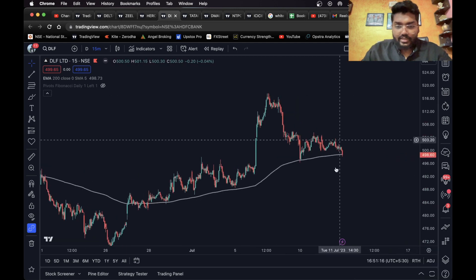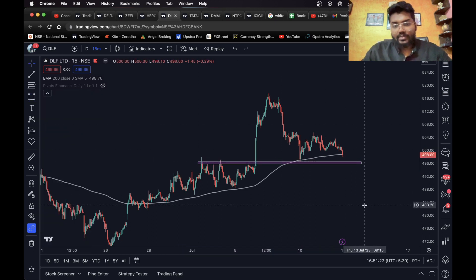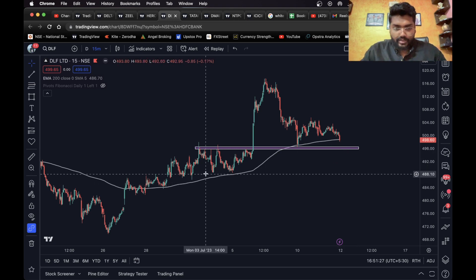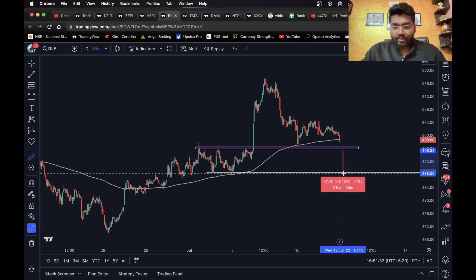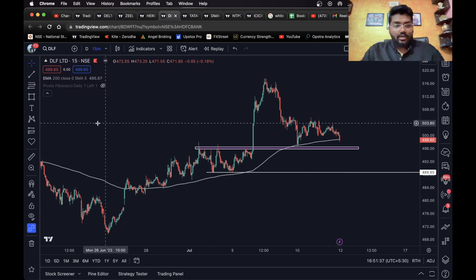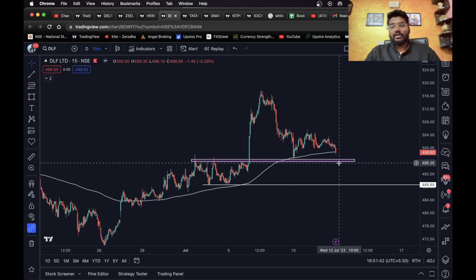DLF, as you can see, is near the 200 EMA and is also at a level here. If it closes below this level, a short entry can be taken and you can consider this level as your target. Checking the size — that's a 1.3 percent target, which is okay. This is the short setup.